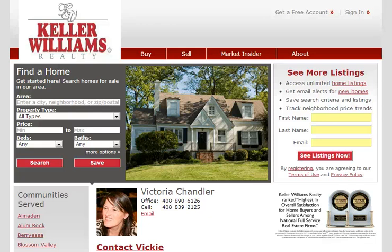Hello, my name is Vicki Chandler with Keller Williams Realty, and today I'm going to show you how to search for homes on my website.